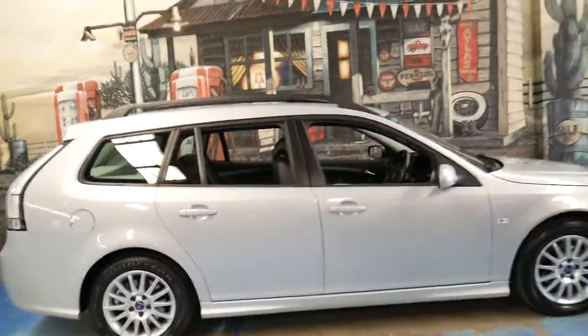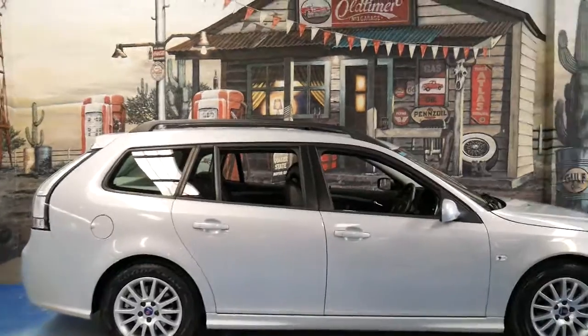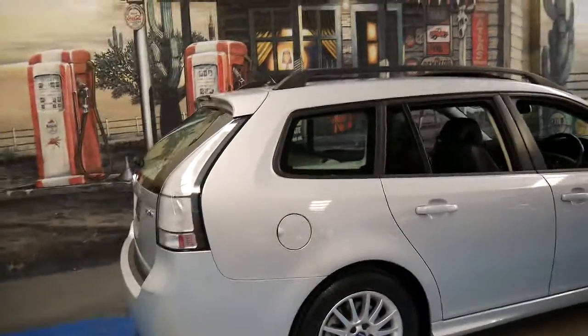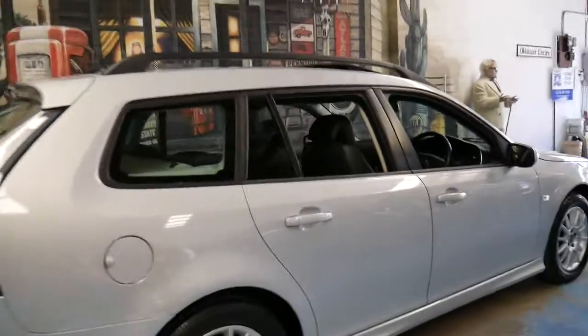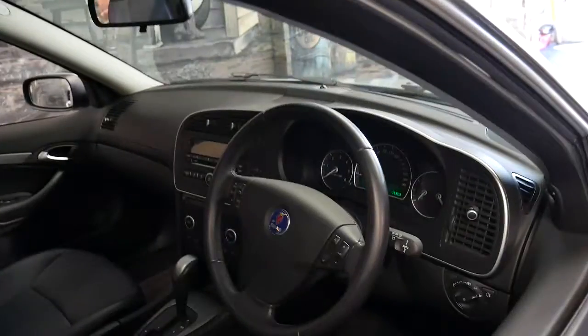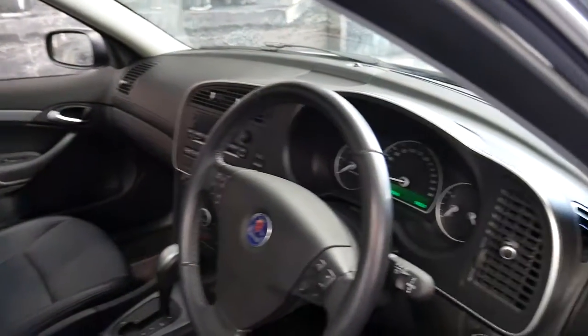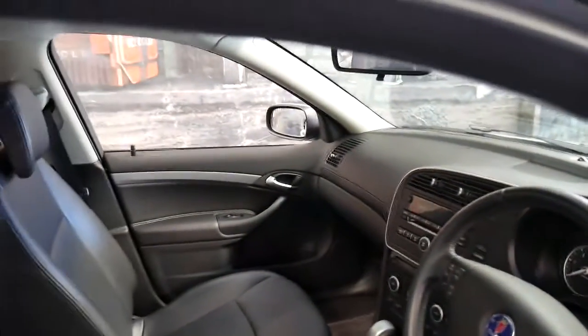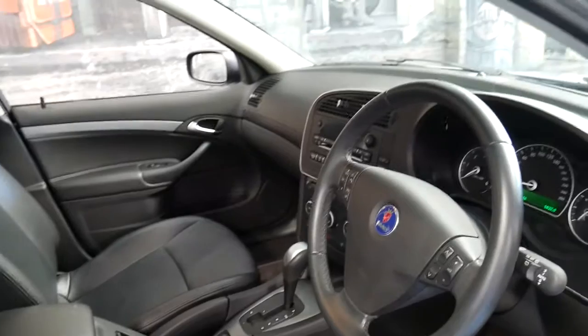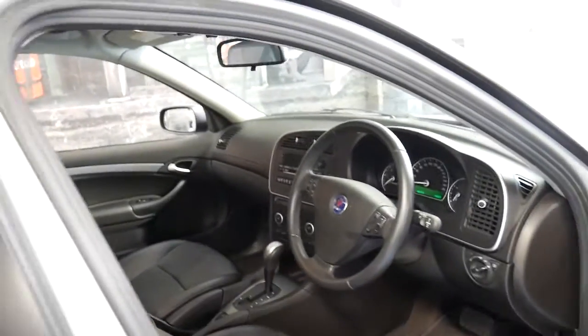I think we traded one of these three years ago — a diesel 93 estate — and back then it had about 160,000 kilometres, so this car's got a long life ahead of it. It's got Bluetooth, cruise control, dual zone climate control, and it's just a very practical, safe, reliable family car.